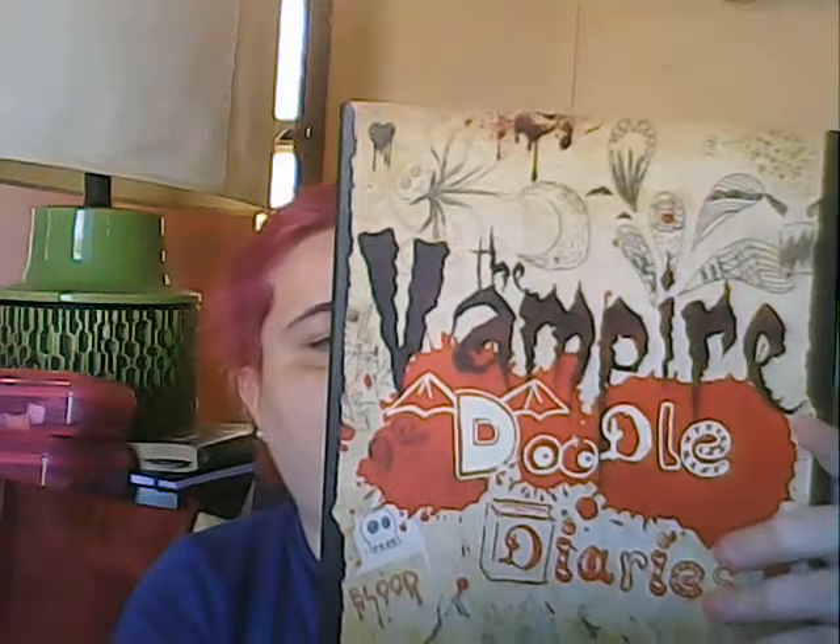My mom's friend Doris brought me this Vampire Doodle Diaries book and it looks really cool — it's got vampire stuff in here. I'll probably put some of the stuff in my glue book because there's a lot of cool things in here. I love vampires, if you guys didn't know. I was so glad to get this. I'm gonna set it aside for when I get offline.